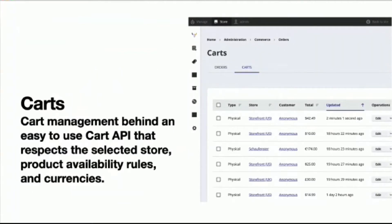Drupal Commerce has a cart API that makes it easy to manage your carts. Add a product to a cart and it will respect the available store and any currencies or purchasing rules that need to be applied. The cart API also checks stock when adding items, pulls from the dynamic pricing system, and allows you to update, delete, and clear your cart.